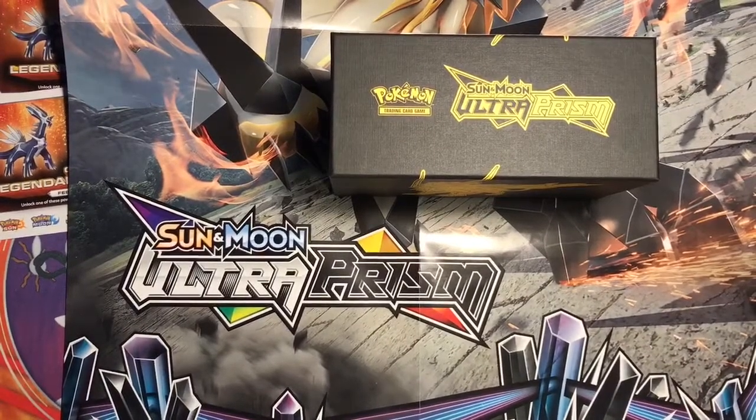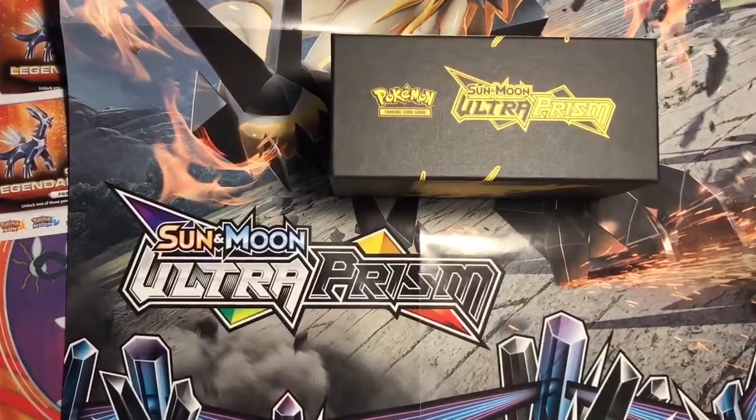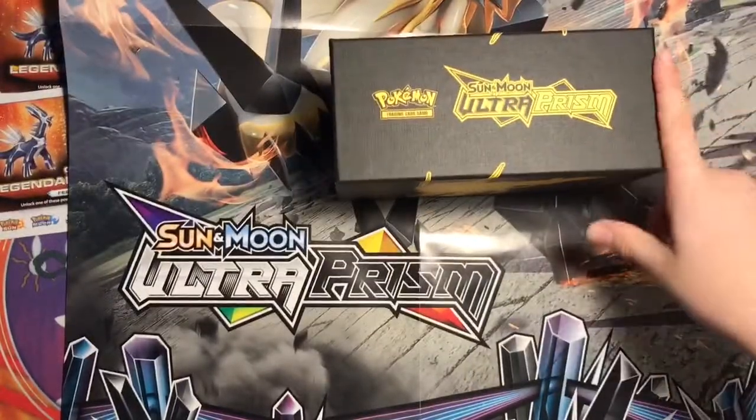Hey guys, welcome back to another video. This video, as you can tell by the title, I am bringing you guys terrible news about Ultra Prism. I just got this news from Hard Collector, so go check out his channel before you watch this video or after.